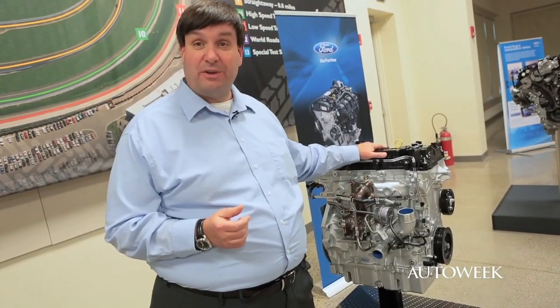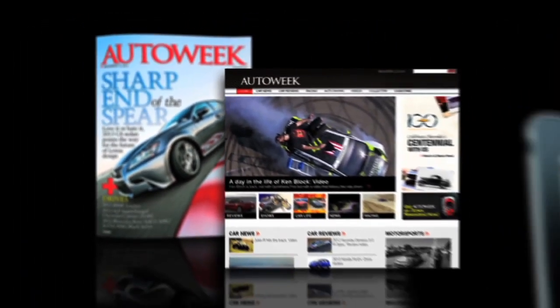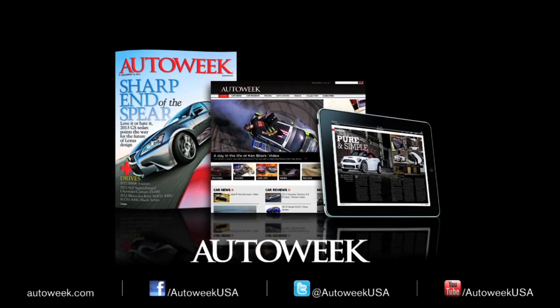That is a simple explanation of what EcoBoost is. For AutoWeek, I'm Dale Jewett. Catch all the latest auto enthusiast news at AutoWeek.com, in AutoWeek Magazine and iPad Edition. Talk with us on Facebook, YouTube, and Twitter at AutoWeek USA.